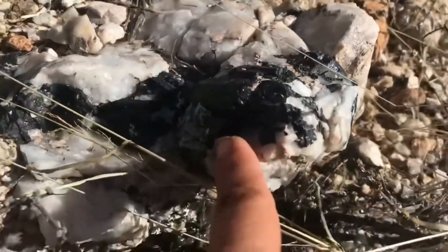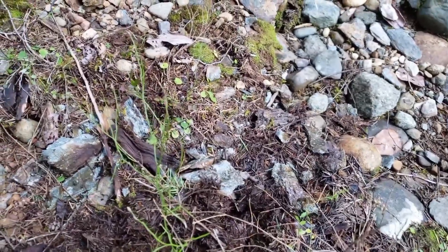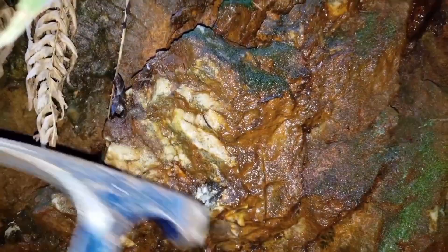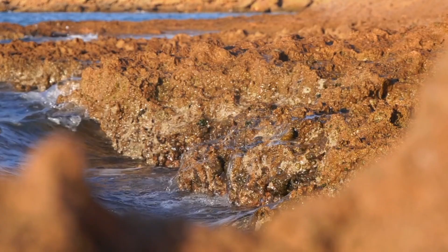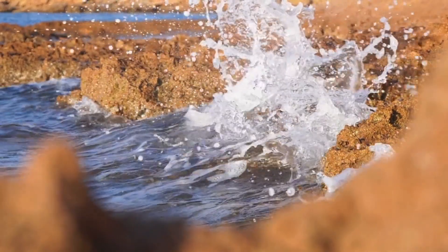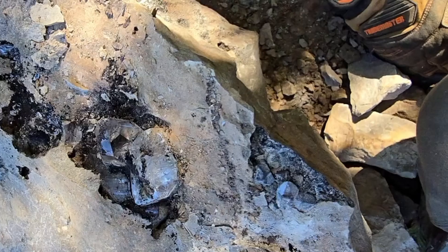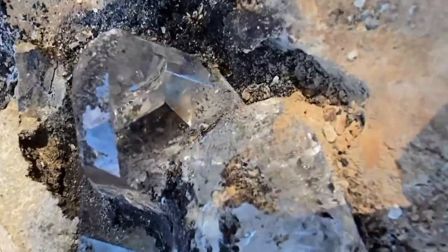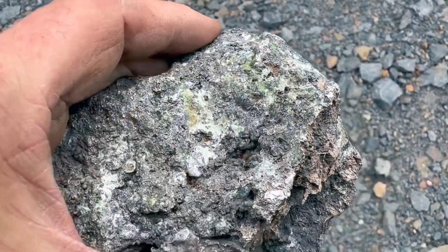Nature never hides its treasures by accident — she leaves clues, patterns, and signals right in plain sight. Most people step over them, most people ignore them, but not you. Now you know what this one powerful rock pattern really means and how fast it can change your life if you learn to recognize it. Every riverbed, dry wash, gravel bar, and cracked boulder you walk past could be holding a story worth more than gold. All it takes is a trained eye, a little patience, and the courage to look where others don't. That's how real discoveries happen. That's how fortunes begin.